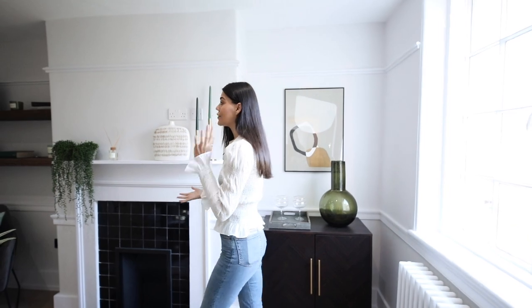Hey everyone, welcome home. Today I'm showing you around a property at Armsgate. Armsgate is a unique collection of Grade 2 listed properties that have been reimagined for the 21st century, and today I have a one-bedroom home to show you around.